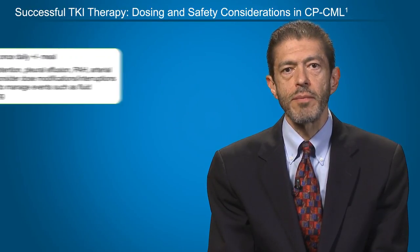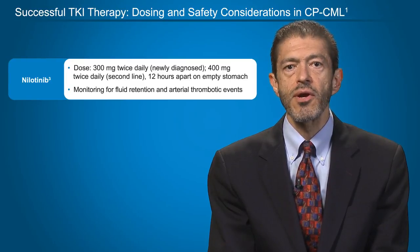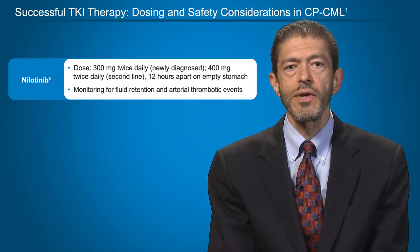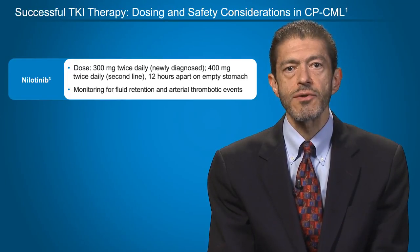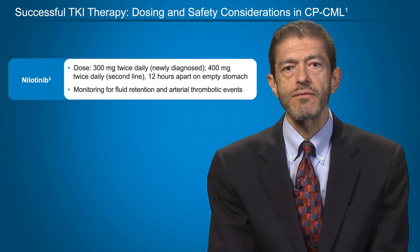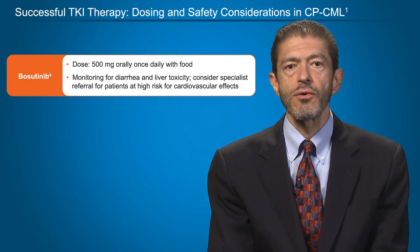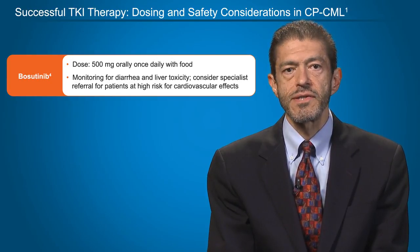For nilotinib, the standard dose is 300 mg twice daily when treating patients with newly diagnosed disease, and 400 mg twice daily when using it as second-line therapy. This should be taken approximately 12 hours apart and on an empty stomach. Patients should be monitored carefully for fluid retention, and particularly for arterial thrombotic events and hyperglycemia. For bosutinib, the standard dose is 500 mg orally once daily with food, and patients should be monitored for diarrhea and liver toxicities.